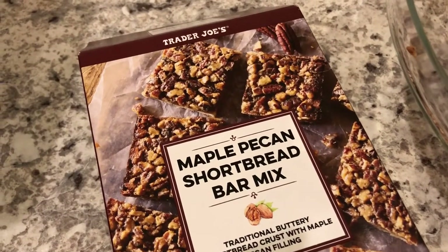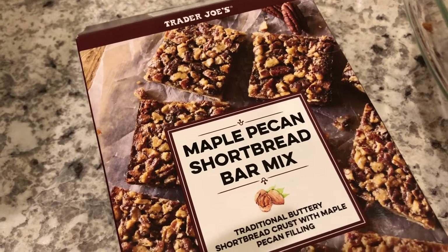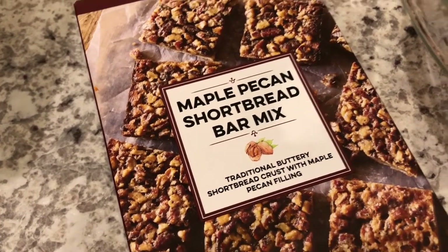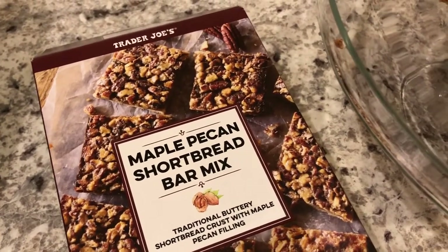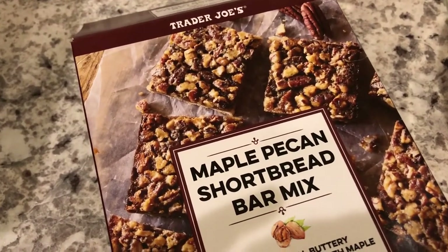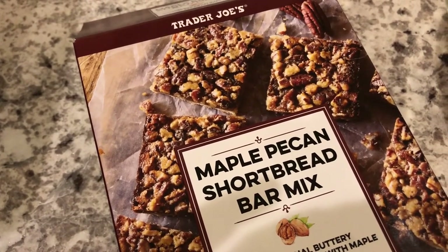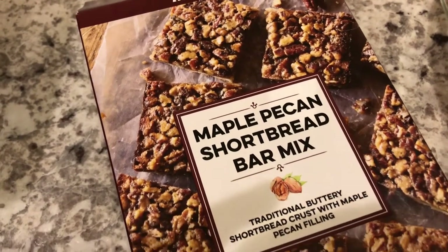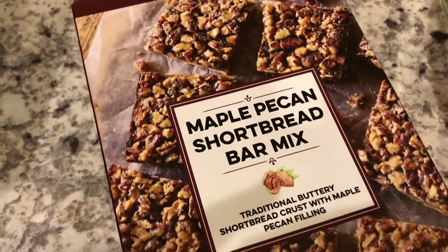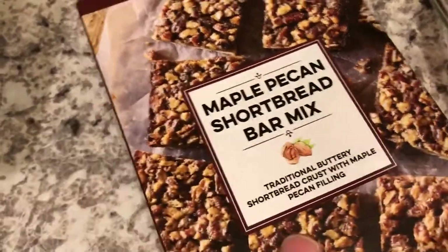Hey guys, for dinner tonight Howard and I are having leftover ziti from the other night. I typically don't show leftovers unless I'm doing something a little different, but I did want to show you what I made for dessert tonight. Still working on the pantry, and this is something I had from the fall — it's from Trader Joe's.